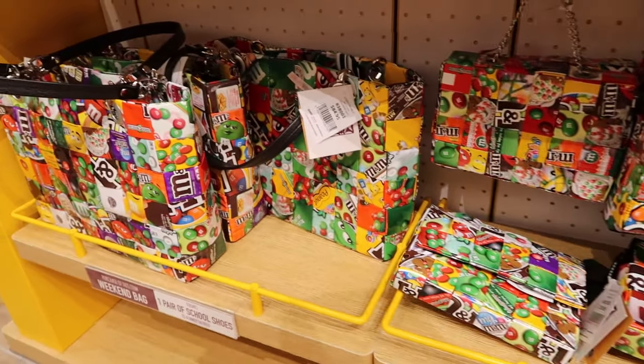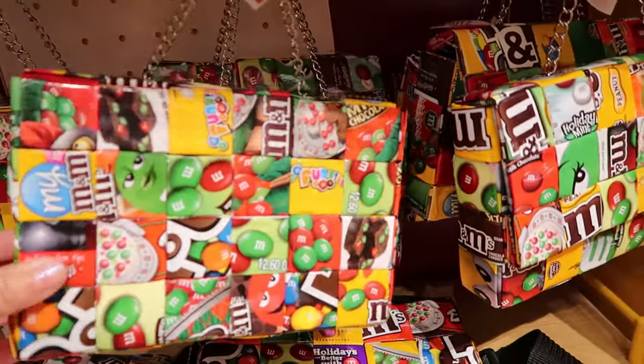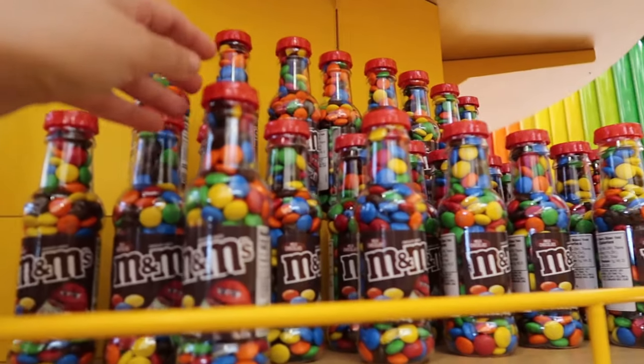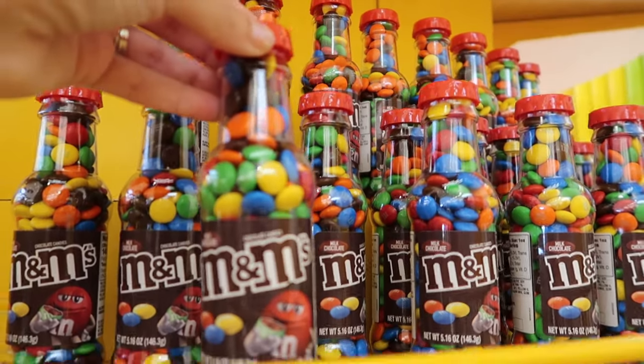These look like they came from wrappers — it's a whole purse made out of them, a little handbag. These little bottles are buy three get one free. You can basically feature your favorite flavor or favorite character, like these are the plain with red.